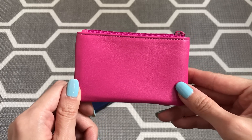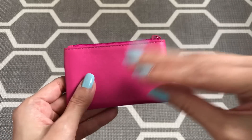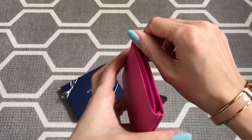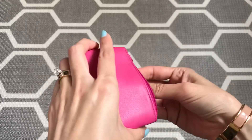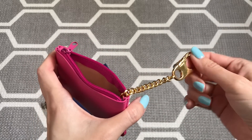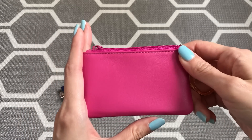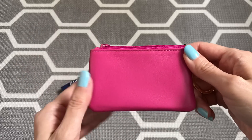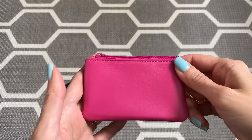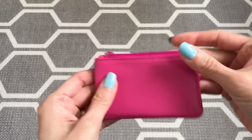I could tell a lot of people were interested in this piece because many of you are looking to get the Louis Vuitton key pouch — not the six-key holder or the four-key holder that folds out with a snap button, but the pouch just like this one with the zipper and chain attached. That's actually the exact piece I had purchased from Louis Vuitton a few months ago. I got it in the Damir Ebin print, and it was actually my first and last time ordering from the Louis Vuitton website.